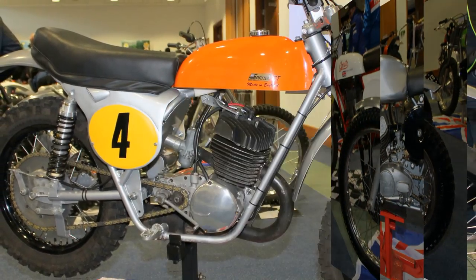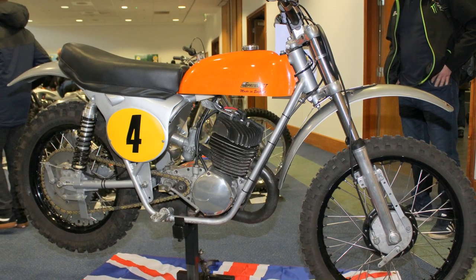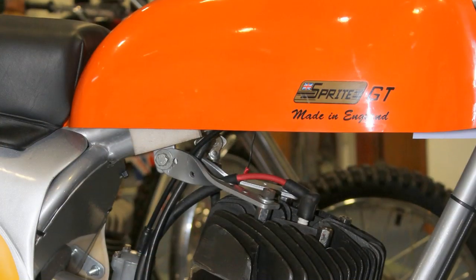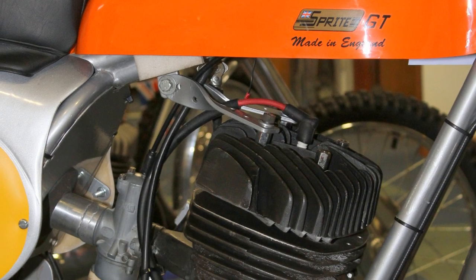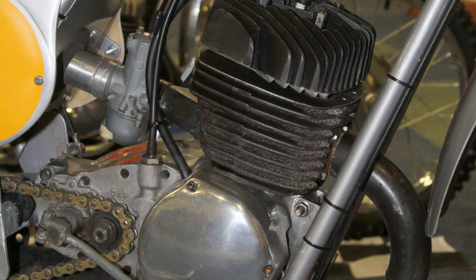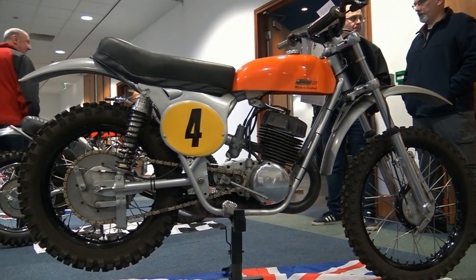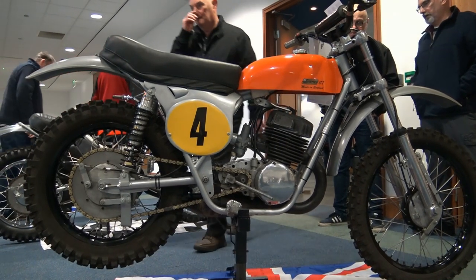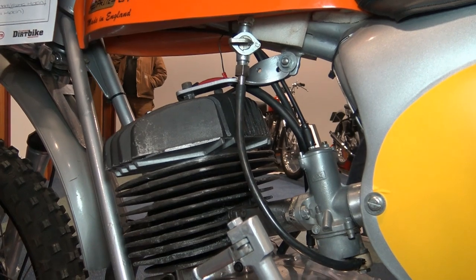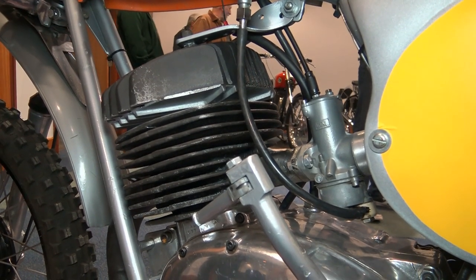Our first example of these lovely Sprite scramblers is quite a special bike, as this particular machine belongs to Frank Hipkin's grandson, Lee Kelly. This is a 1969 Sprite model. All the frames for the bikes you'll be seeing here are built by the Sprite company. This machine has the iconic 405 Sprite motor, and it is said that these 405 two-stroke engines were an Italian clone copy of the very successful 1960s Husqvarna four-speed motor — and looking closely, I must admit there are certain similarities.